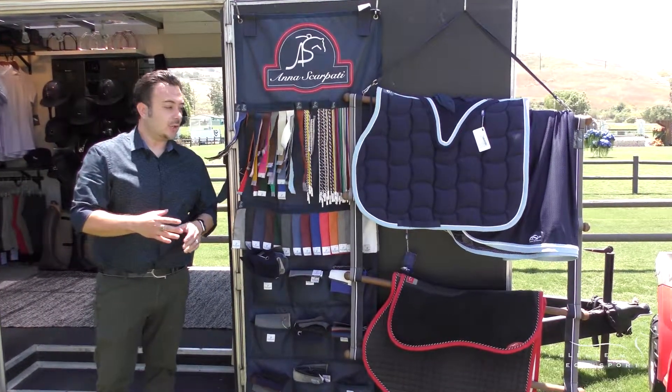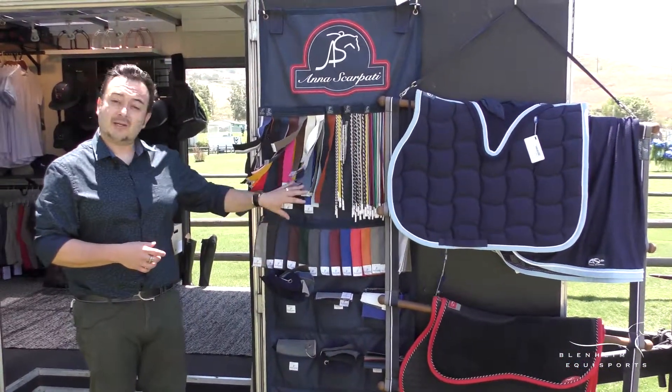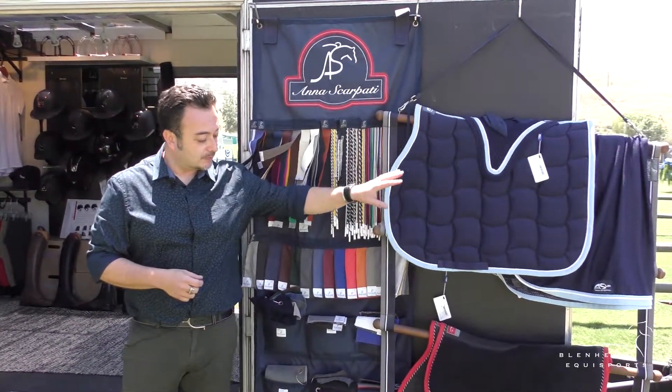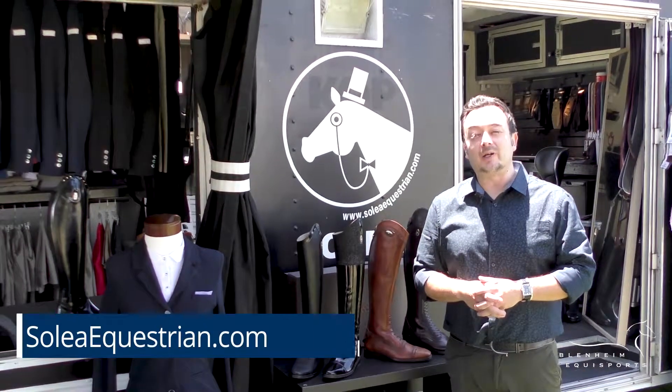Solea Equestrian also offers a variety of custom options for your horse and for rider. These particular ones are from Anna Scarpatti from Italy. We offer scrims and saddle pads, as well as bonnets and anything that you may need for your horse. Come by Solea Equestrian and get outfitted here at Blenheim EcoSports.